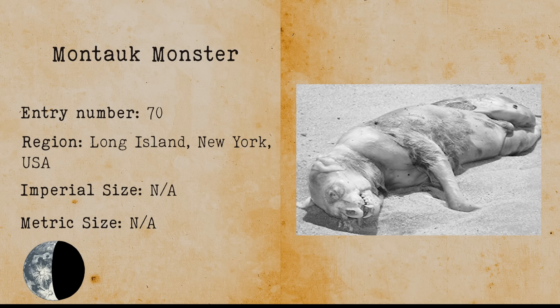Montauk Monster. The Montauk Monster is a name given to a mysterious glob of mammal flesh that was found on the shores of Long Island. The body is likely that of a deceased raccoon, but cryptozoologists believe otherwise.